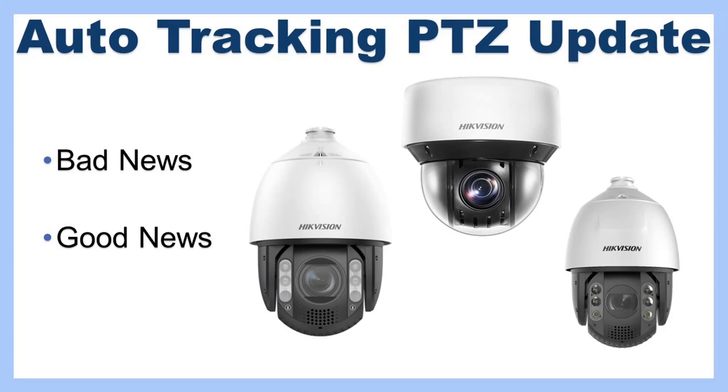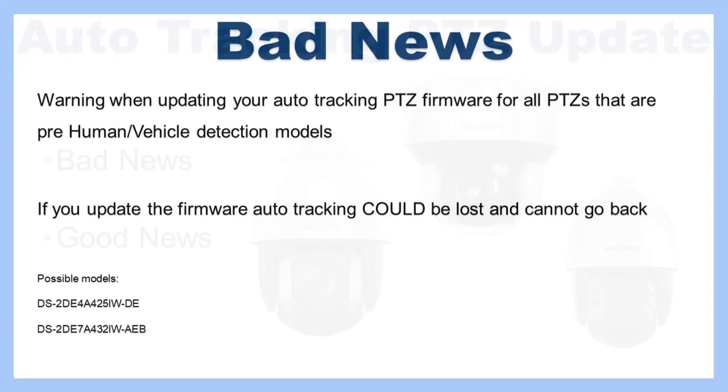The bad news is that there are recent firmware updates for PTZ cameras that can actually wipe out the auto tracking feature on your camera. So you might have bought a nice auto tracking camera, spent a lot of money on it, updated the firmware, and that feature has disappeared. I haven't seen this myself but I've heard it from a couple of people. If you do not want to lose this feature, do not update the firmware. This applies to all pre-AccuSense models — pre-human vehicle detection models.